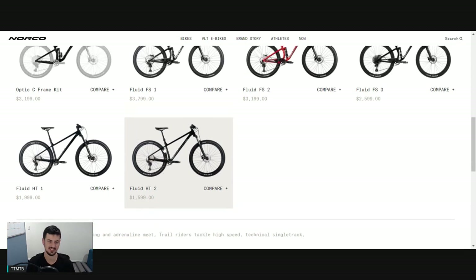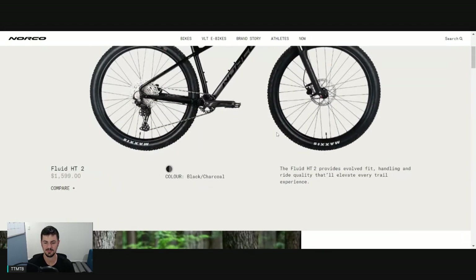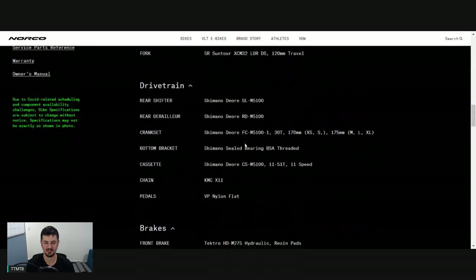So the Norco Fluid HT - I think it's going to be a great value trail hardtail if you're looking for something under that $2,000 range. It's definitely up there with the best. They've also got the Torrent hardtail, which we'll look at next. Great to see a dropper post and good geometry. I think the HT1 is going to be the one to go for for most people - you're getting a bit better fork and everything that you want.